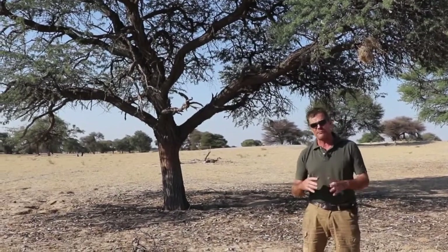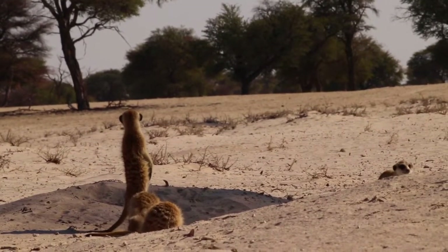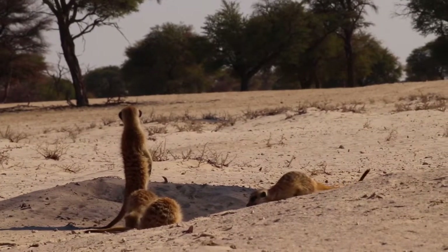This is the park where all the Meerkat movies were filmed, and if you've seen our little Meerkat episode, that was filmed very close to here — about 500 meters away, actually.